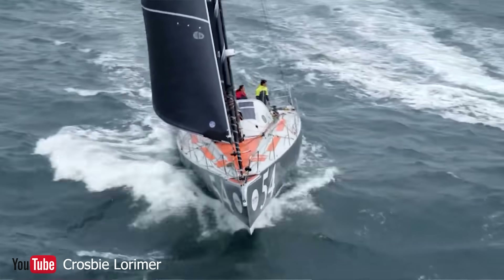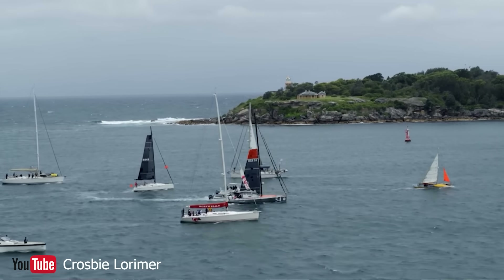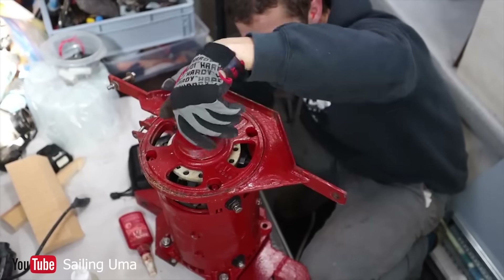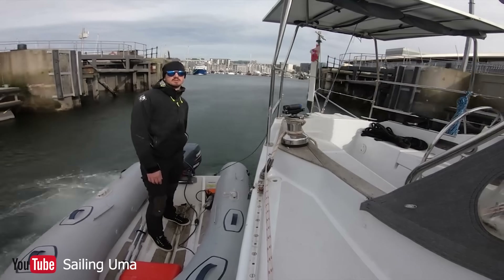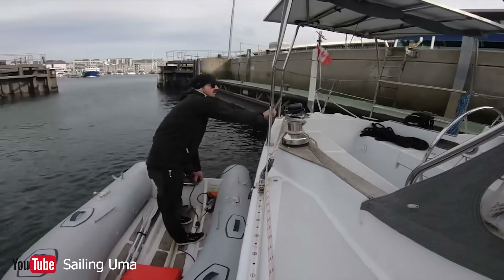Cole and Liz, or Za as she prefers, talked about how the Class 40 relies on hydrogen generators and solar, but how in most cases a diesel is still a requirement for safety. Another channel, Sailing UMA, switched to electric years ago and never looked back, but it hasn't been easy for them — often using their dinghy to push them along when the electric drive isn't adequate for their travel plans.